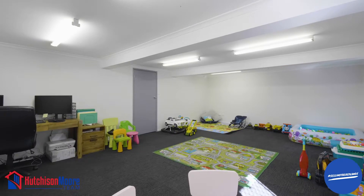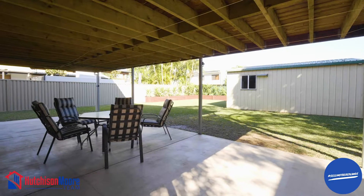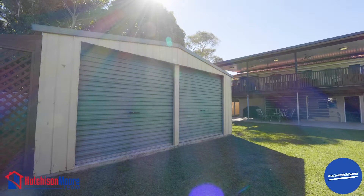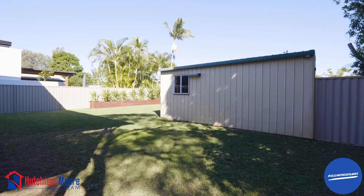On the ground level you have a large home office or rumpus room with a separate entry, as well as an undercover patio area which would be great for outdoor entertaining. For the home handyman there is a six by six meter shed and a fully secure colour bond fenced yard with sliding gate.